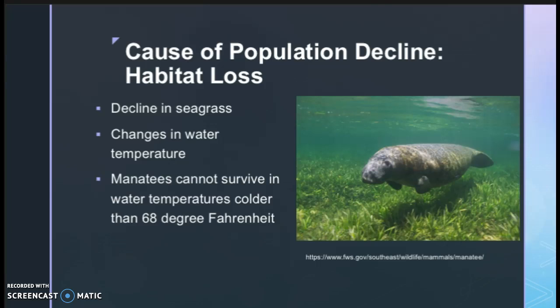Seagrass habitat is in decline due to changes in water temperature and acidity, as well as disturbances caused from anchoring. These disturbances occur when anchors are dropped and drag along the seabed, ripping up the seagrass. Manatees like to live in warm water, which is the main reason so many migrate to the Keys in the winter. Manatees cannot survive in water temperatures colder than 68 degrees Fahrenheit. Due to increased storms and cold currents flowing through the Keys, water temperature has been decreasing, causing many manatees to die.